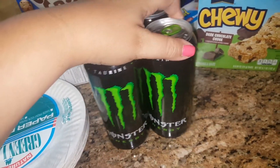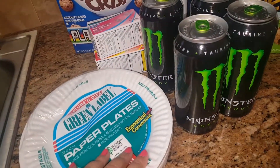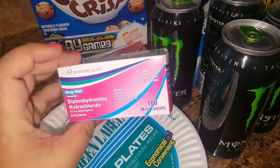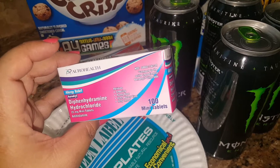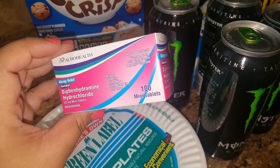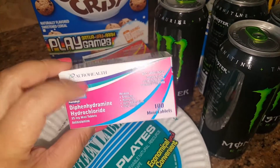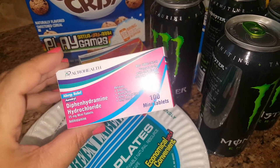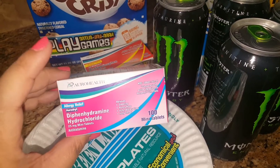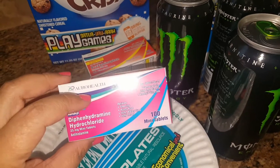I picked up these plates — I always grab these from the Dollar Tree. These are the Aero Health, which are the dupe for Benadryl. This actually comes in 100 mini tablets, so I'm anxious to see how well these work. If I can get them in 100 count, that's better than the generic brands I normally get from the Dollar Tree and the 99, and both of those work well.